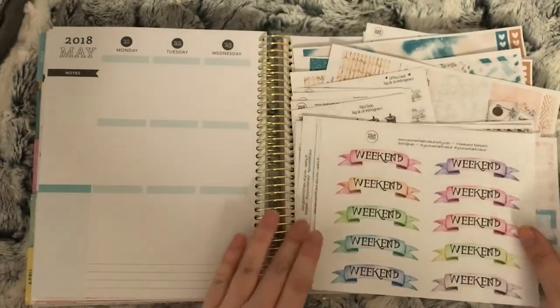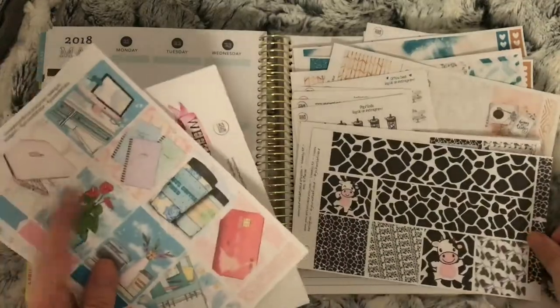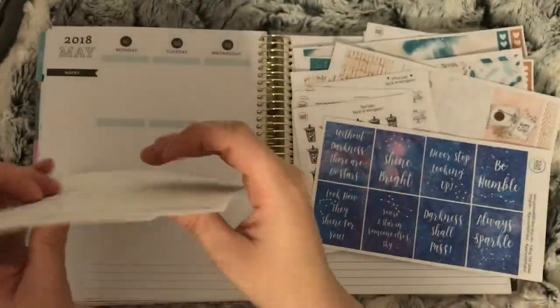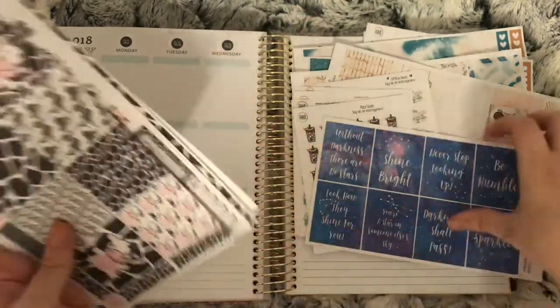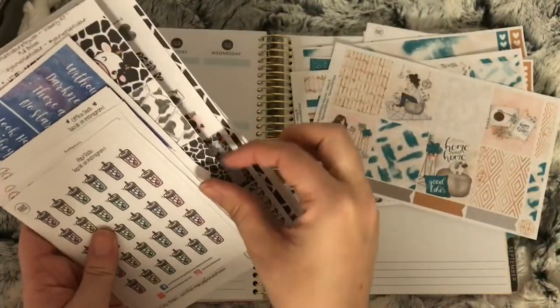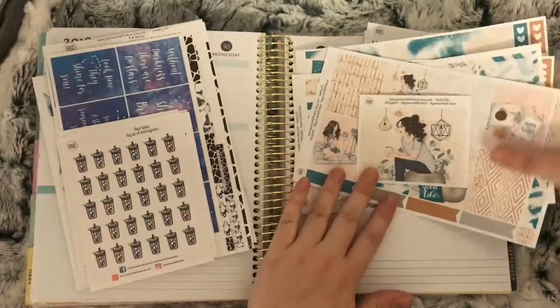That's all I have from Your World of Color — that is my PR kit and order. I'd like to thank Carly for my PR package and the added extras.